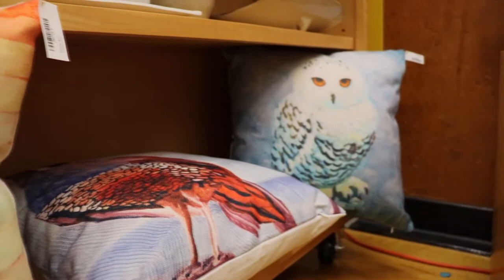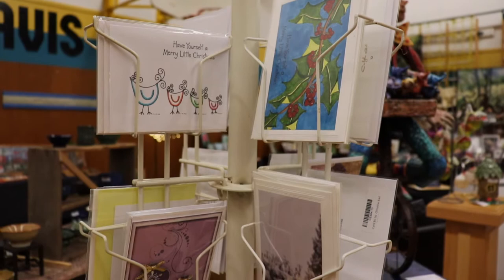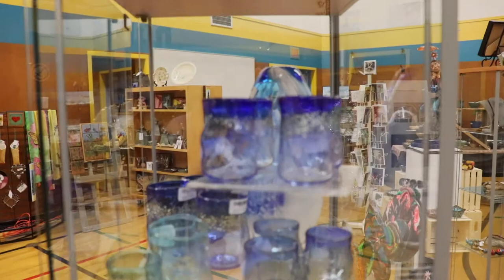Beautiful hand-painted pillows, homemade cards. We have a nice selection of pottery including cups, bowls, and tiles. Hand-bound drawing books and books by local authors, and works in glassware and metalwork.